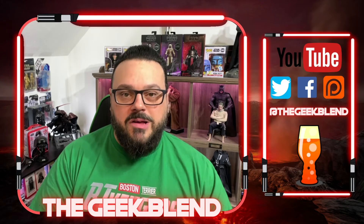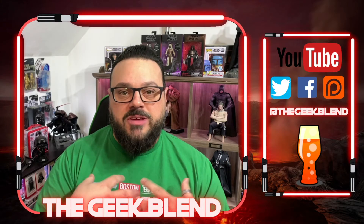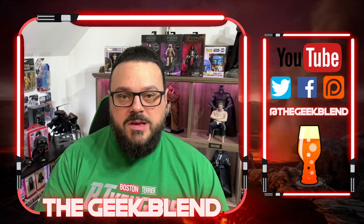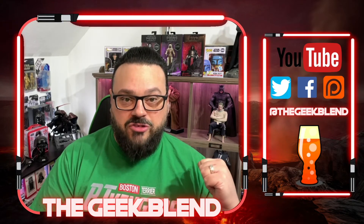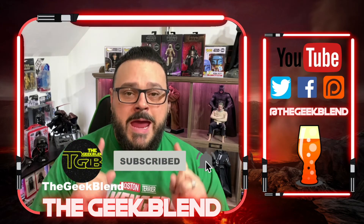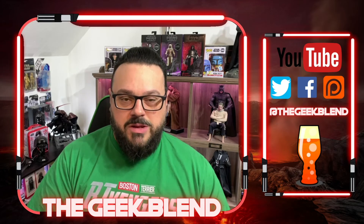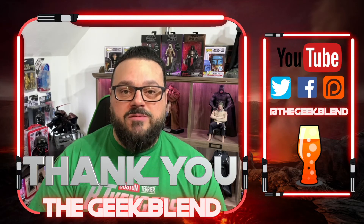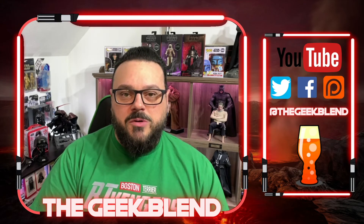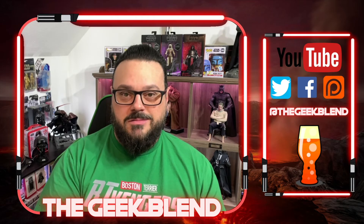That'll do it for this video — that is the Geek Blend Collectibles where we talk about, unbox, and show off collectibles. I'll be doing more of these whenever something catches my eye. I'll also be doing unboxings if I order these figures, and possibly reviews of figures I already have. Leave a like, subscribe if you're new, hit the bell for notifications, and check the links below for ways to support the channel and social media and Discord links. A special thank you to everyone supporting via channel memberships, Patreon, and Subscribe Star — you guys are awesome. I'm Jeff, this is the Geek Blend — if you geek about it, we speak about it. See you guys next time!